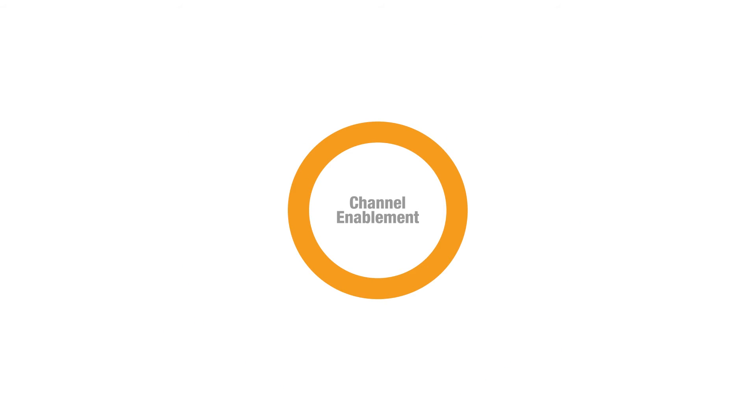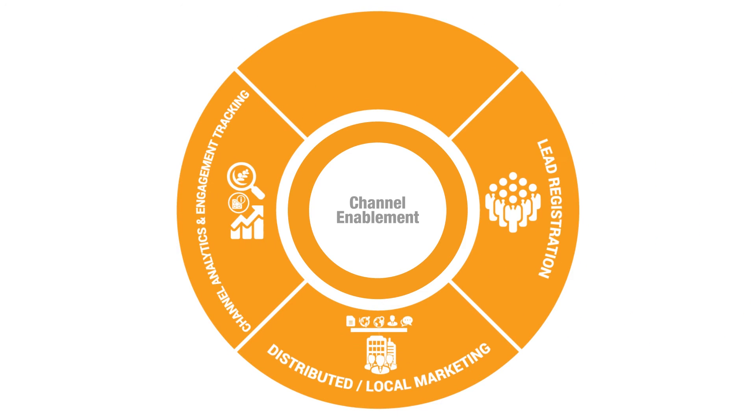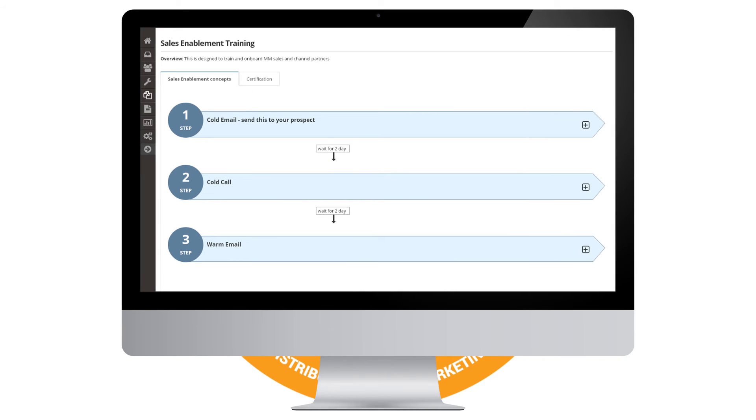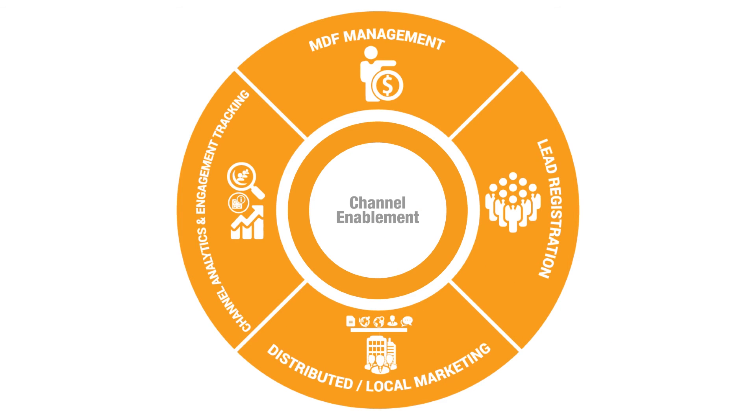Channel management becomes easy with MindMatrix as you enjoy better channel visibility, monitor market development, fund usage, and lead registrations right through your MindMatrix account. Provide your channel partners with customized channel portals and dynamic channel sales playbooks that help them engage in local marketing effectively.